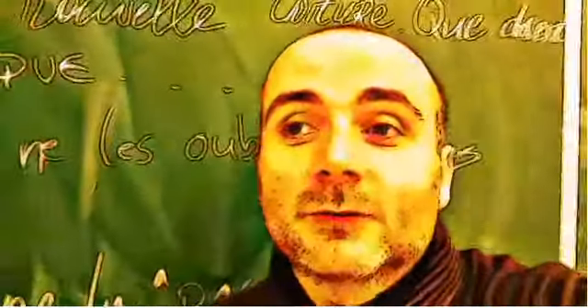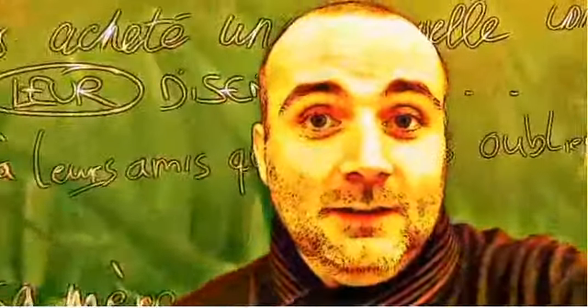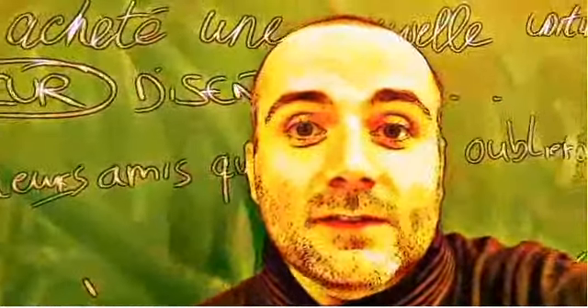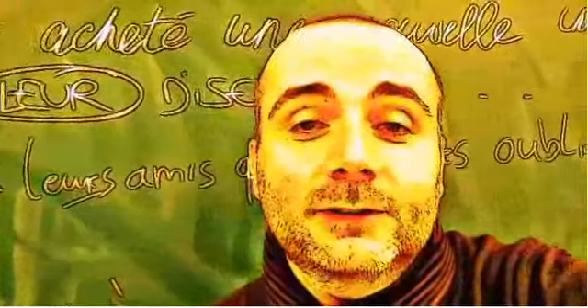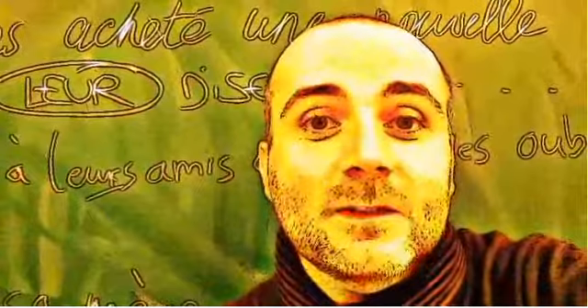Hi everyone and welcome to your French video lesson. In this lesson we will try to discover together how to pronounce correctly one word or one expression. The idea is quite simple. You will see the expression or the word, I will read it and then I will let you pronounce it so that you can compare your pronunciation and my pronunciation. So let's start now.